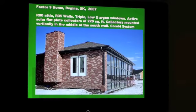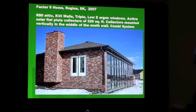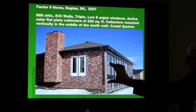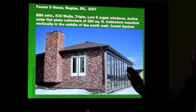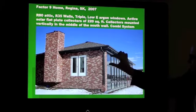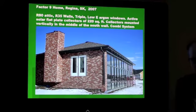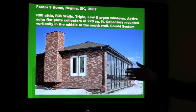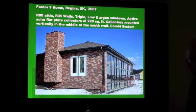Another approach was taken with the Factor Nine home in Regina. Here they actually mounted the solar panels vertically — they are in this band right here. The homeowner wanted to have them mounted vertically, and up here there are mostly windows. So it looks like a curtain wall system as they say on a large building.